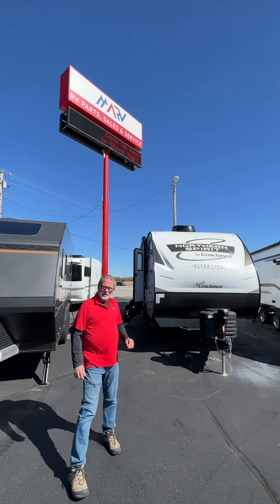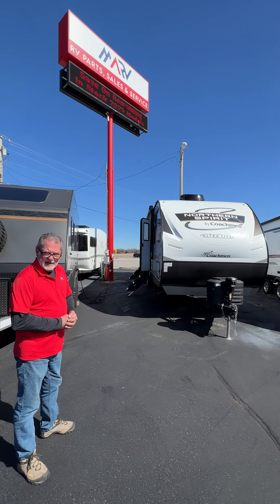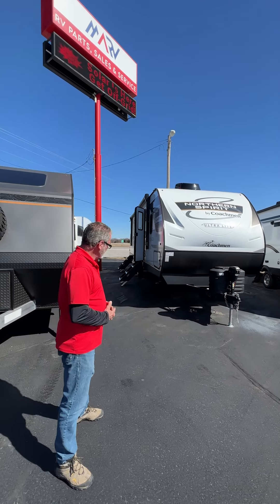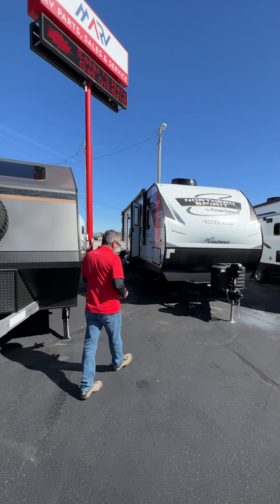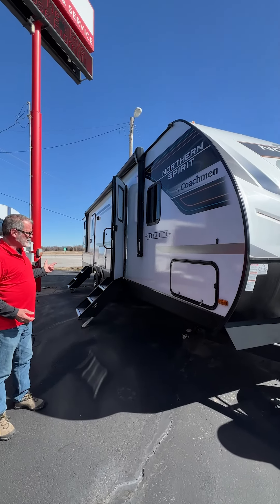Hey guys, Tony Bryant with MidAmericaRV. For those of you that are looking for a bunkhouse that will accommodate four, five, six people, let's talk about the Northern Spirit by Coachmen. This is the 3272BH.